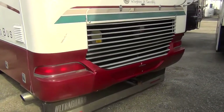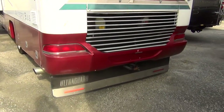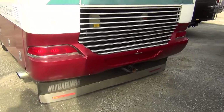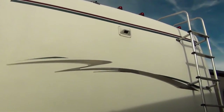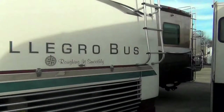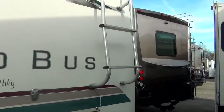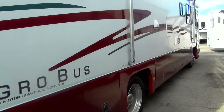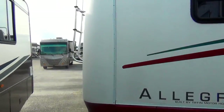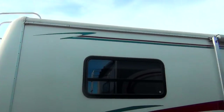Moving along, we've got a hitch and an ultra guard there to keep things from flying up. There's also a ladder so you can climb up on top if you need to do some maintenance.